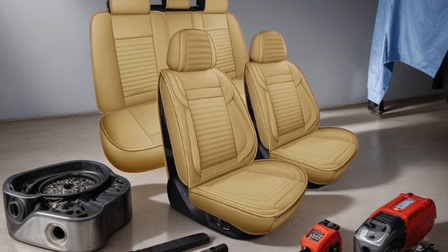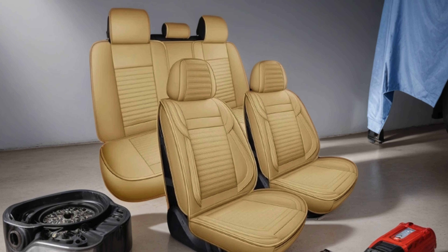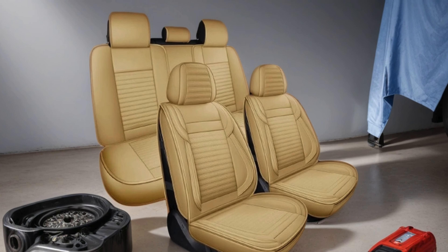The anti-slip design keeps them securely in place, providing peace of mind while driving. With a set including two front seat covers with backrests, Lingvito offers practicality without compromising on aesthetics. Transform your driving experience with Lingvito Car Seat Covers, where luxury meets durability.